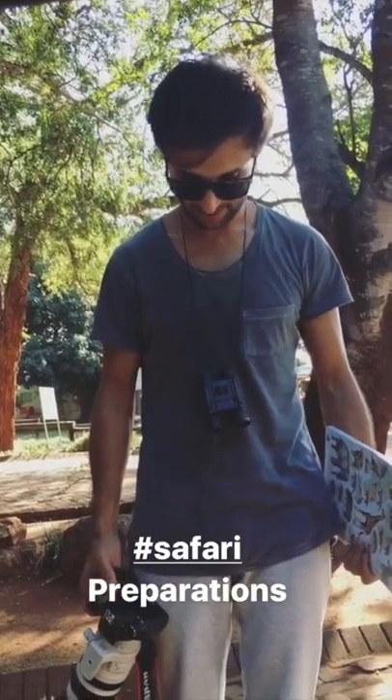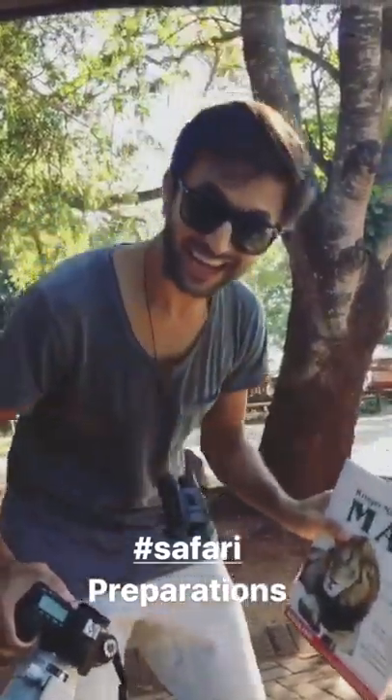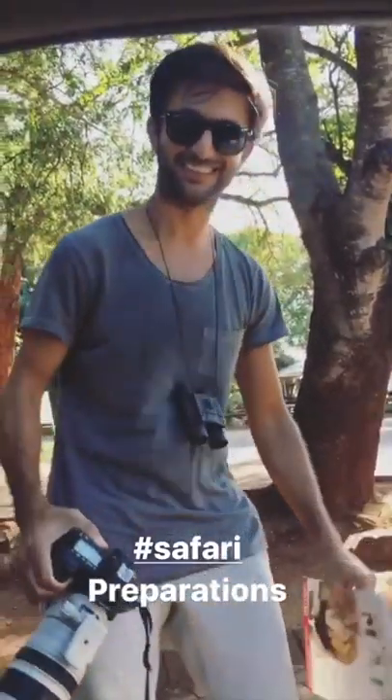We're ready for our Kruger Safari — checklist: camera with zoom lens, binoculars, a map. I'm all ready for this stuff. "You're such a tourist." Nope.